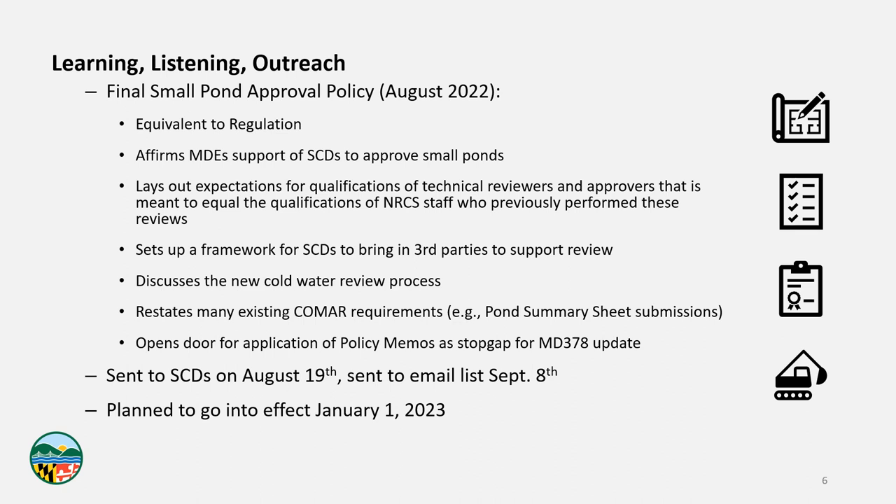We sent this approval policy to the districts on August 19th, received feedback, and then sent an email to our statewide email list on September 8th — a list that includes dam owners, dam engineers, districts, and many others in the dam and small pond community in Maryland. If you're not signed up and receiving those emails, please reach out to your dam safety contacts and we can add you. This final small pond approval policy will go into effect January 1st, 2023, and that's one of the reasons we're recording this presentation — to ensure you have the information needed so your designs will comply with the new policies when they take effect.